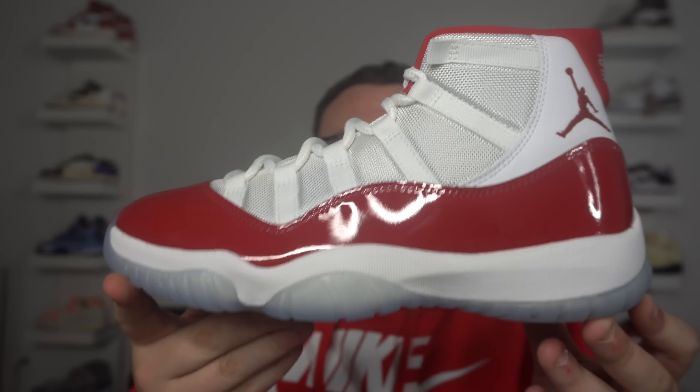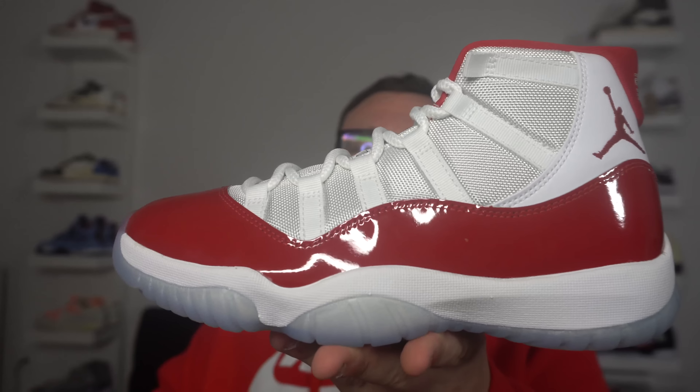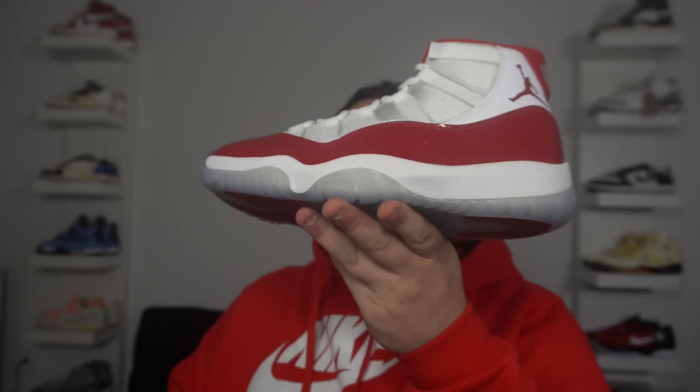Let me know what you guys think about the Cherry 11s — sold out, had a lot of hype, demand is definitely there. It's a great shoe. I hope you guys enjoyed this video. Please make sure you subscribe, smash that like button, and don't forget to enter the Lost and Found Air Jordan 1 giveaway. Join the Moore family — I love you guys, I appreciate you guys. We're always on the grind, never gonna stop dropping that fire. The Air Jordan 11 Cherry is straight fire. Thanks for watching!